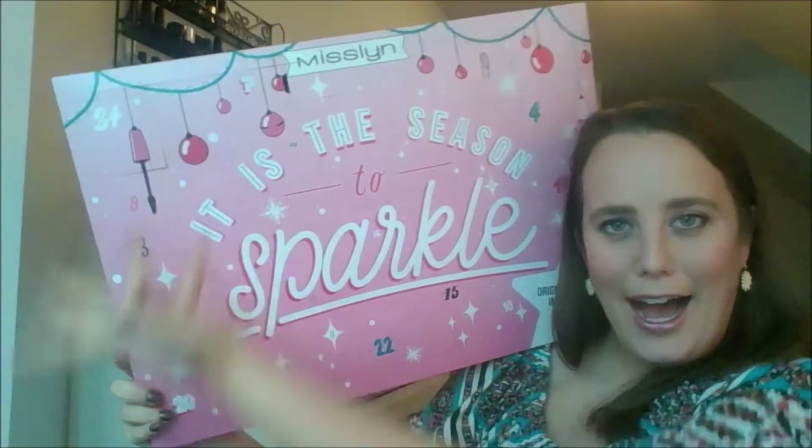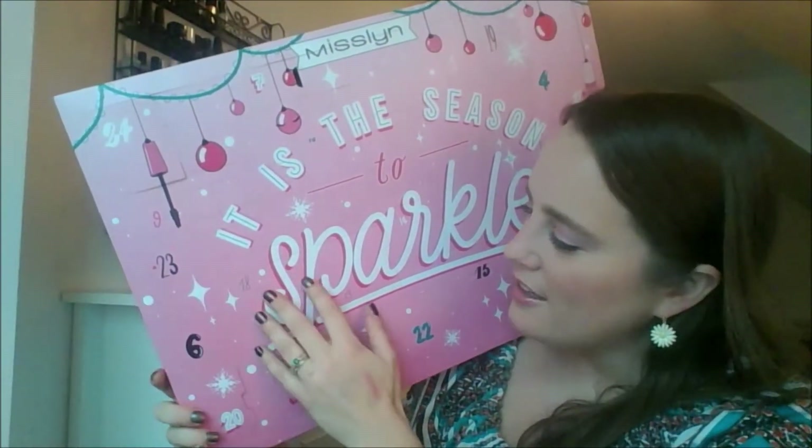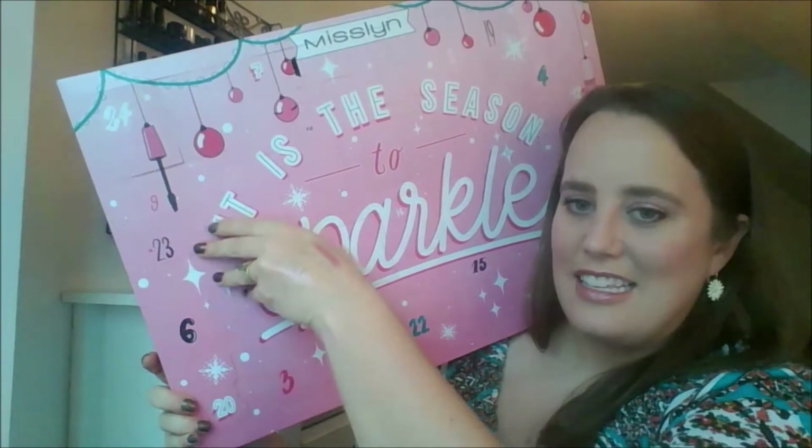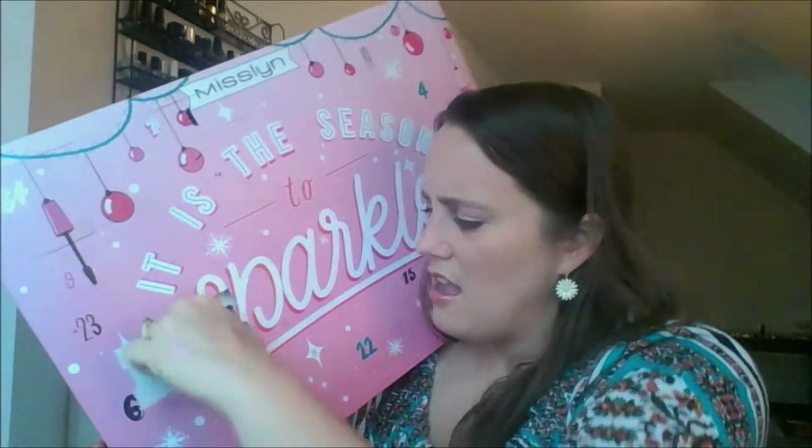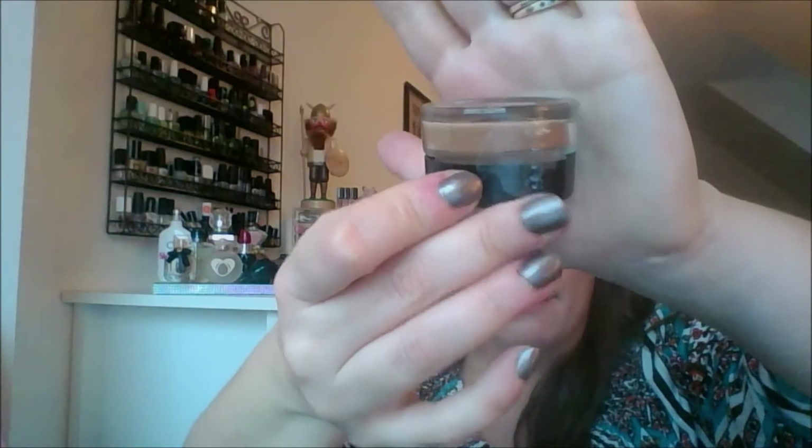All right, let's see what we're going to try from the Miss Lynn calendar. Look how big this thing is. Number 18 is over here — we've got a square thing, which means it could be pretty much anything. So let's open it up. Oh interesting — they give you a foundation. I hope this is my shade. So this is the Miss Lynn Matte Souffle Foundation in 580, and it looks much deeper than my skin tone. I will not be opening this up. Should I open up another number? Because I can't use either of these products.